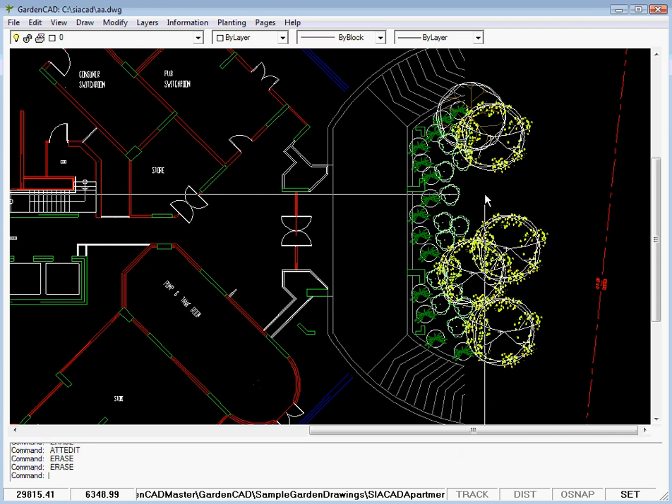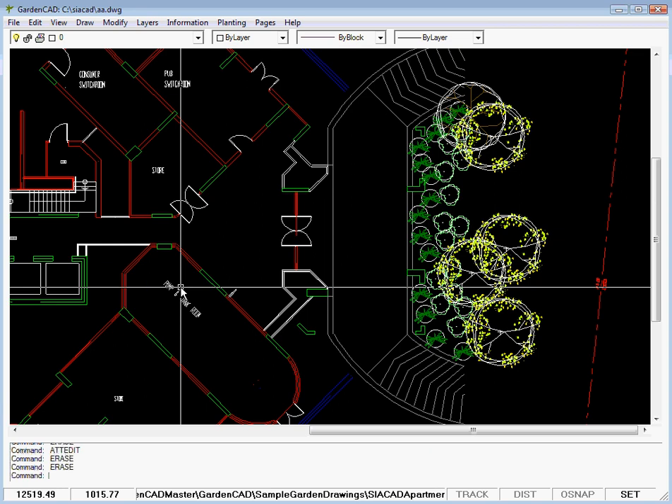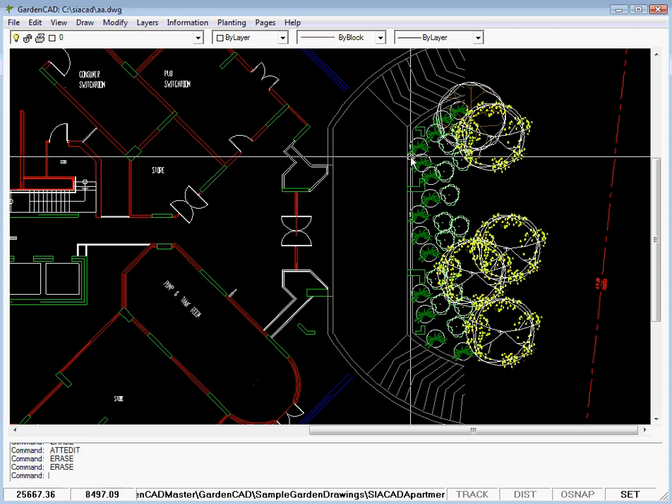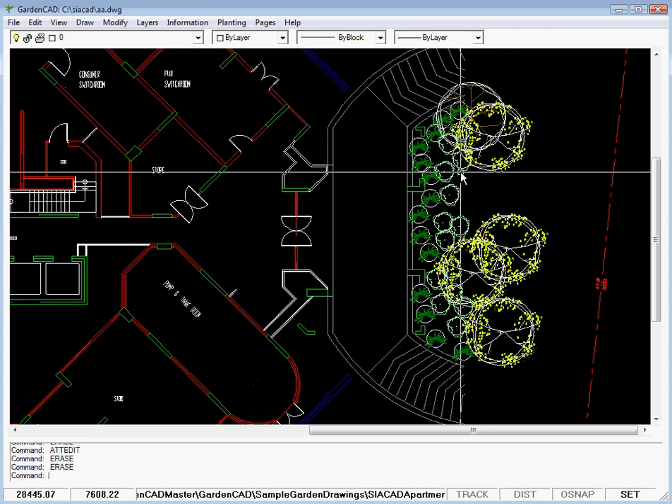We are using GardenCAD here to work with an architect. We have a design, an architectural design for a multi-story building and sets of apartments, and this is the entrance driveway through here. We're just beginning to do a design for the garden in the front area, so GardenCAD can help you work with other professionals.